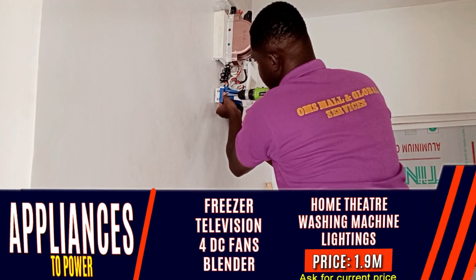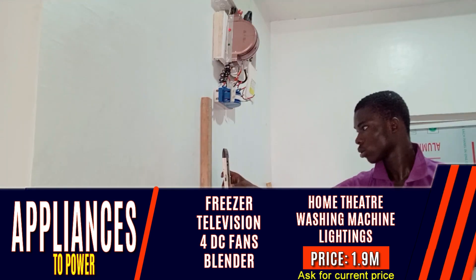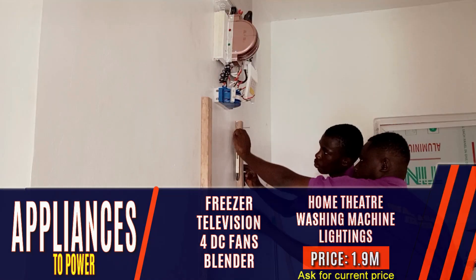Appliances to power are refrigerator, television, four DC fans, blender, home theater, washing machine, and lightings.